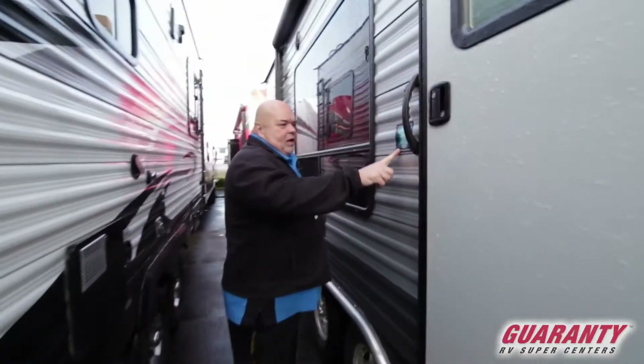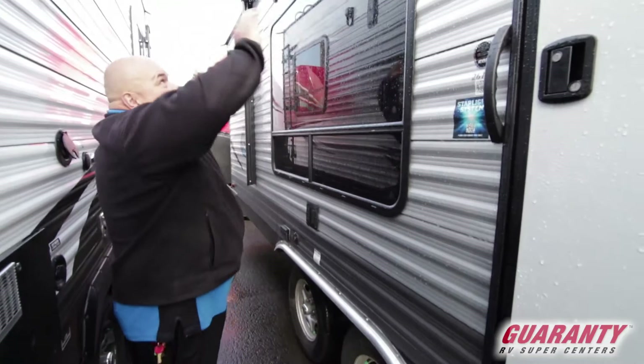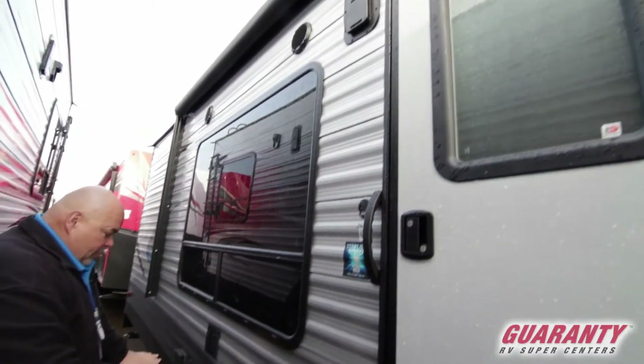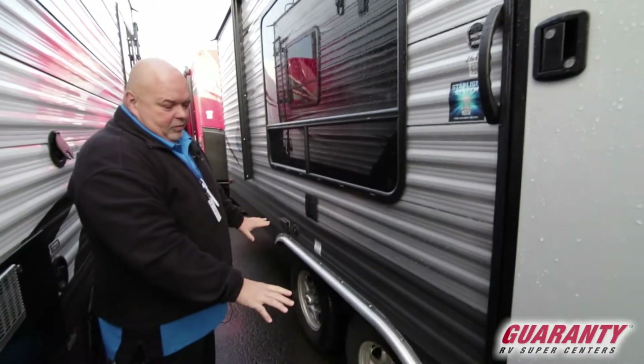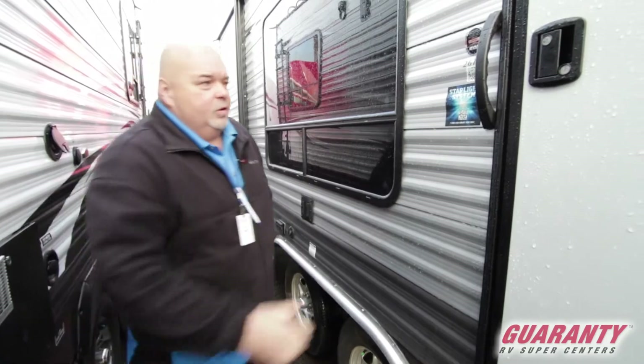Before we go inside, I want to point out this starlight system. It's really cool — underneath the awning there are blue LED lights, and underneath the fender wells and tires there's blue lighting too. In the dark, when it's all lit up, it looks really cool.